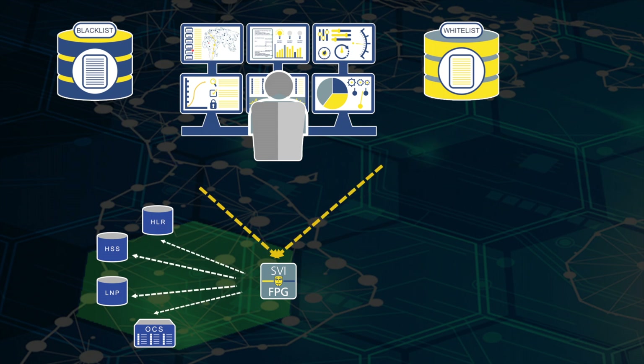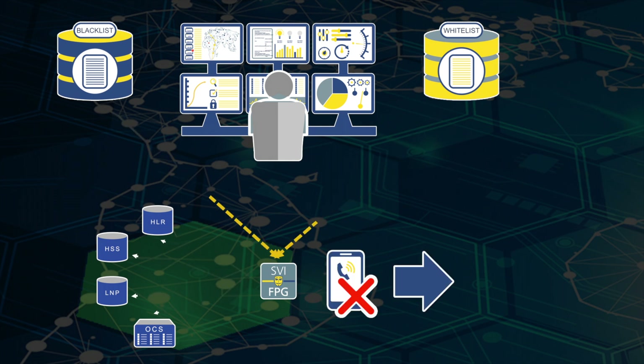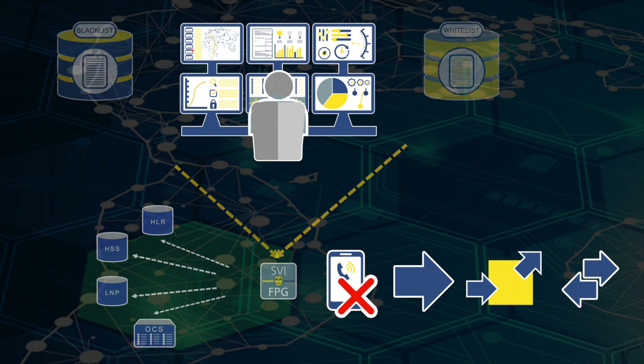If the lookups and checks identify a fraudulent call, the SVI FPG can be provisioned to take remedial action in the form of a session teardown, forwarding, redirects, and transfers.